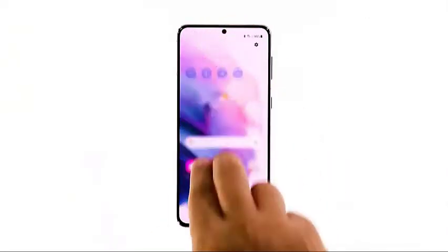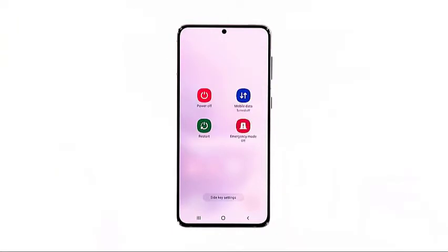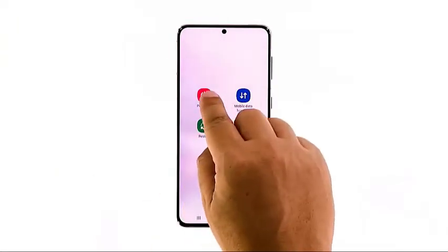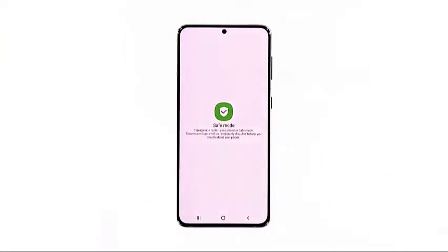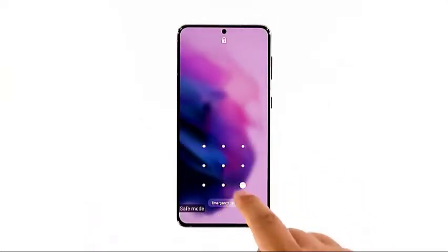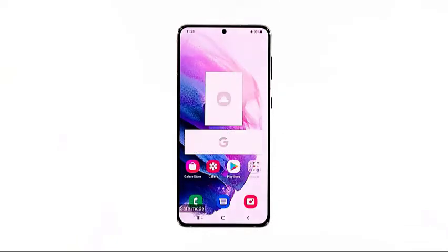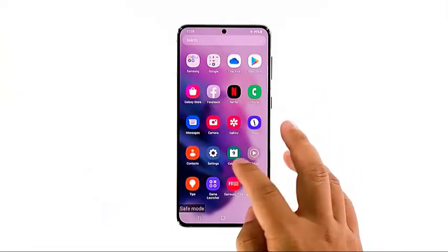Slide down from the top of the screen with two fingers. Tap the power icon to pull up the power menu. Tap and hold on the power off option until it turns into safe mode. Tap Safe Mode to restart your device. Once your phone has successfully rebooted in safe mode, observe it closely to know if the problem is fixed. If so, find the apps that cause the problem and uninstall them. Otherwise, move on to the next solution.